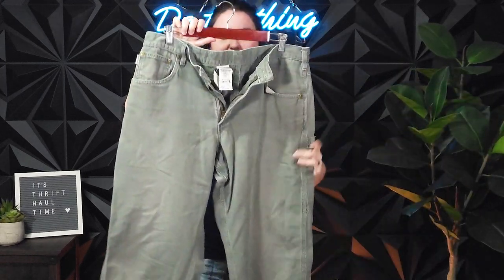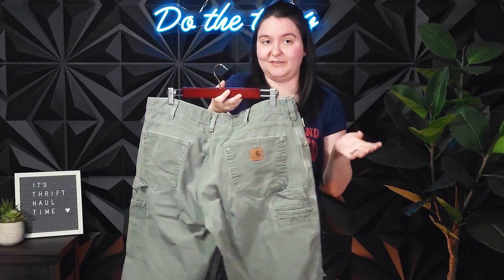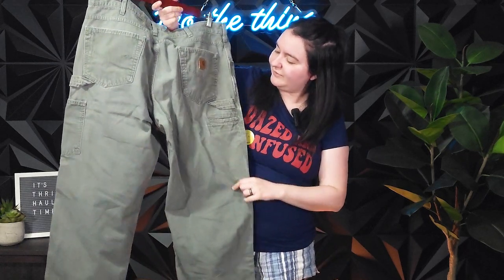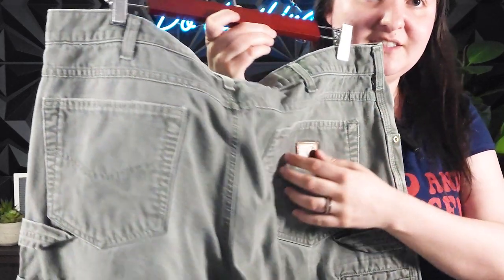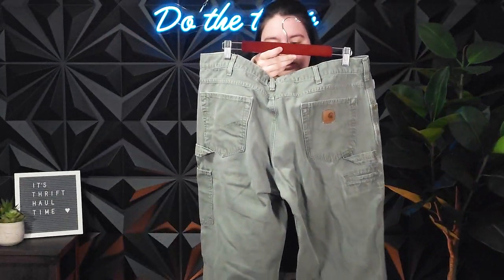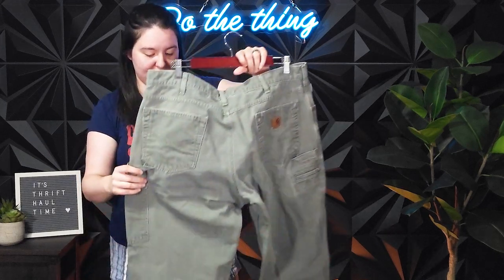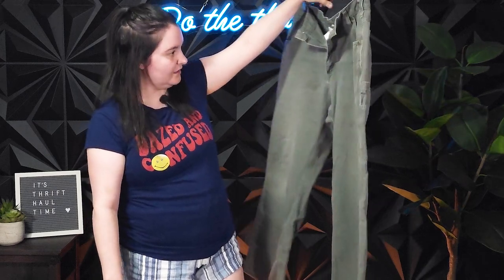Next we have these men's Carhartt pants. Normally I don't get to pick up Carhartt, especially at Value Village, but these were $7. So I should be able to flip them into about $30. They're men's, they've got the little Carhartt logo, and they're a size 36 by 30 — loose fit, nice men's green cargo pants.